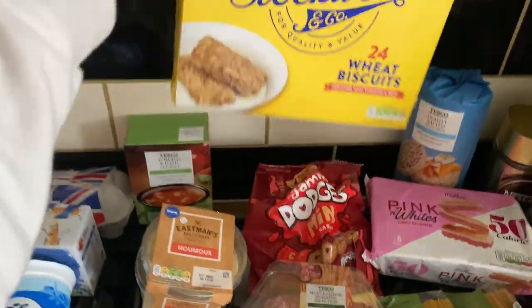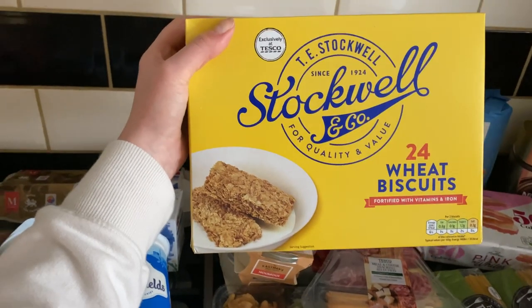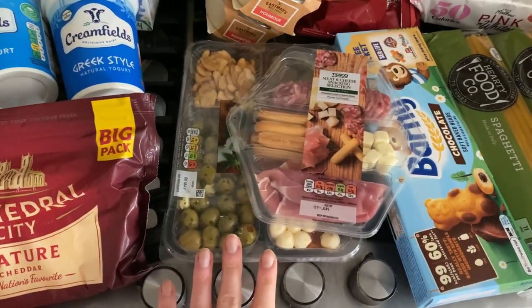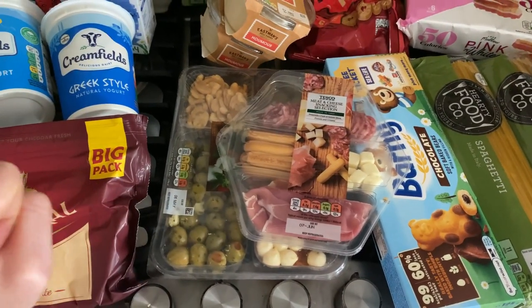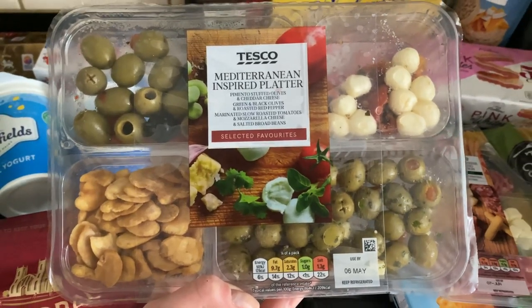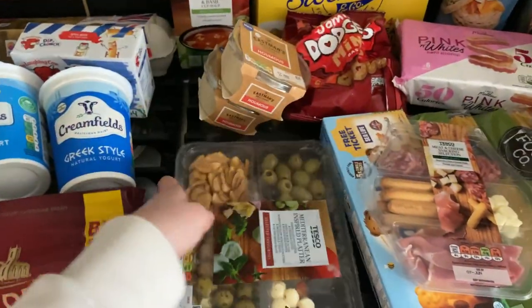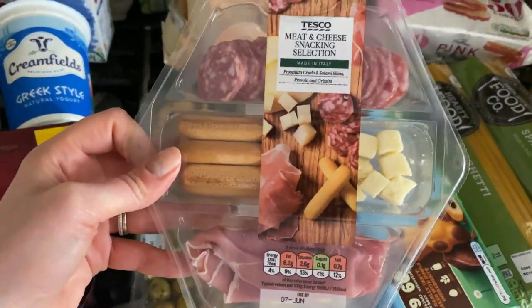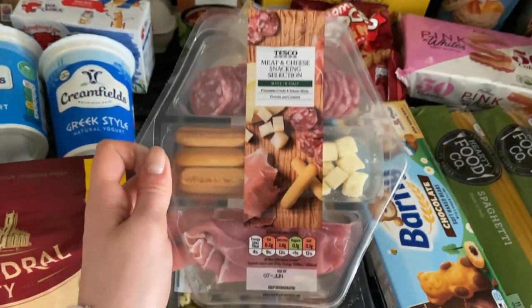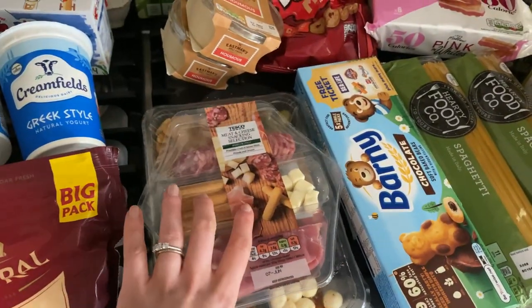At the back we've got the Stockwell & Co wheat biscuits - they are literally Weetabix - and we all like these in this house, fantastic for breakfasts. They are still doing the two for £4.50 snack platter deal - I mentioned this in my last video. These snack platters are incredible, so nice. We're going to have this tomorrow night - Friday night, baby's in bed, snack platter, glass of wine, can't go wrong. I picked this one up and another one we haven't had before - we love Italian meats, different cheeses and breads. The deal is fantastic, great for a barbecue or party.